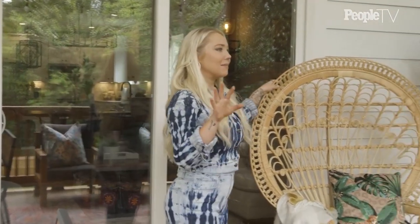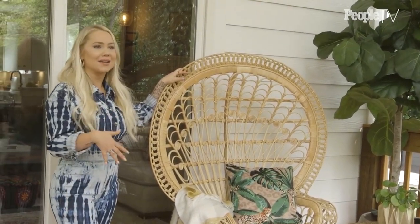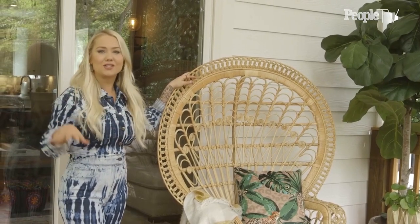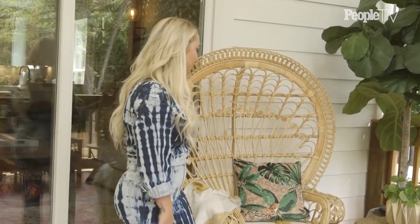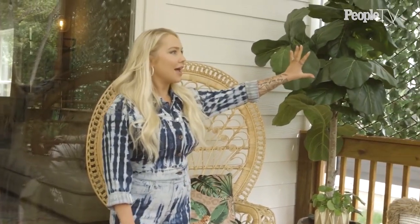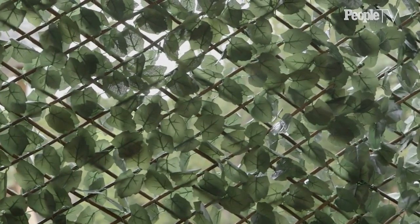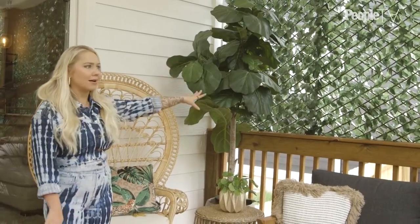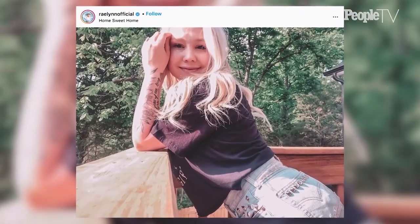I kept the boho theme out here. I actually had this chair in my last house, and when I saw this porch I knew it had to come out here. I love the mix of green. I really wanted a little bit of shade on the porch because it gets super hot during the day, so we had the idea of putting this green wall up. And I think it's the perfect Instagram picture spot, too. As you can tell, I'm very obsessed with plants.